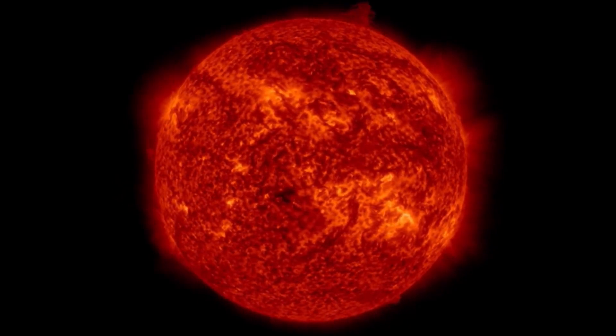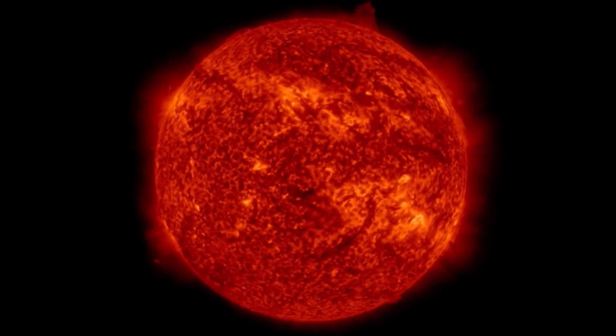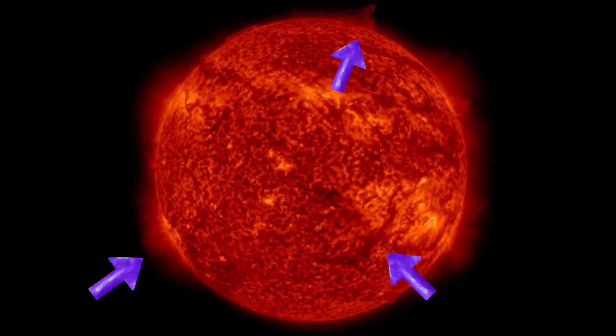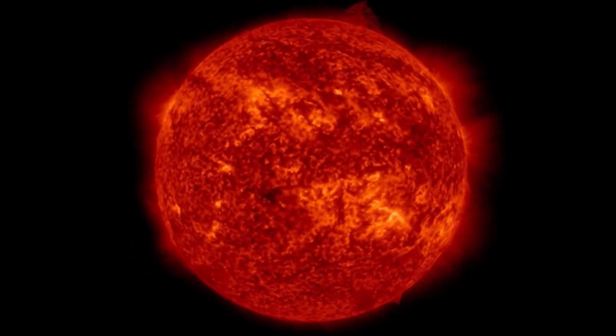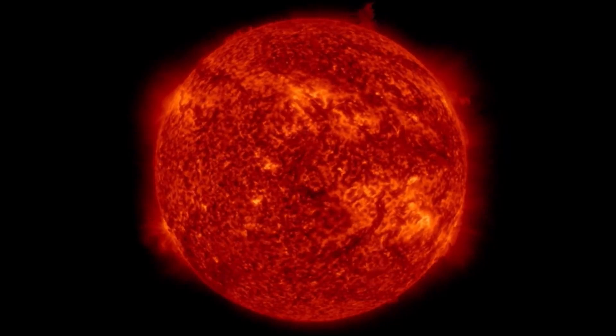As well, a very large sunspot region is coming in, cresting in the southwest. Images here at 304 angstroms show a large solar tornado up top in the North Pole, a plasma filament eruption, and a very active sunspot region.